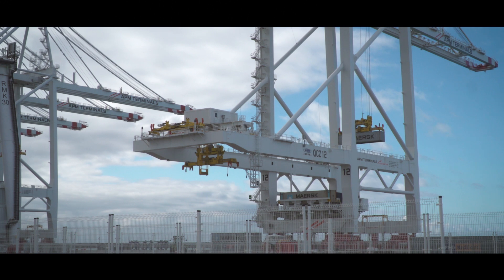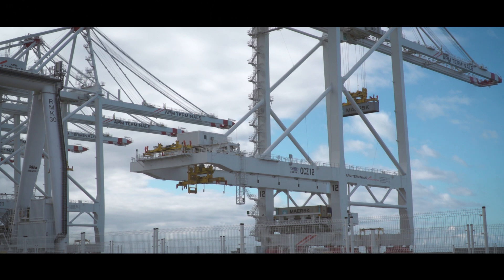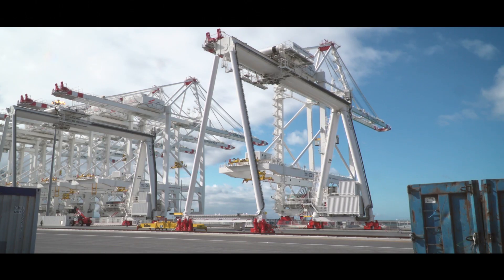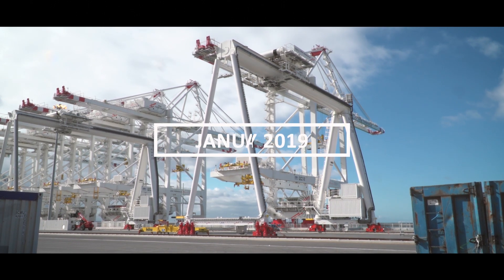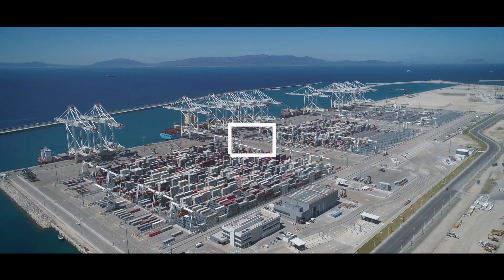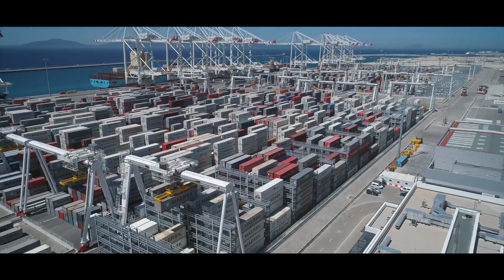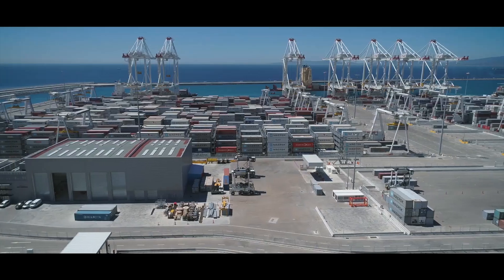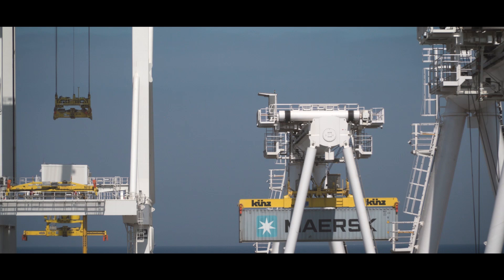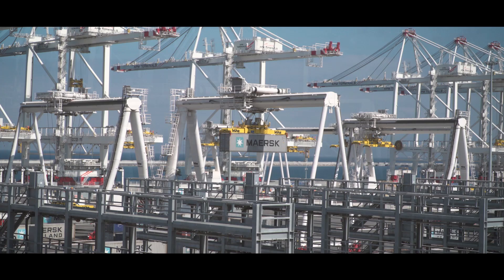The APMT terminal at Tangier opened less than two years after the first construction activities. Willemann Group is proud and privileged to have delivered this world-class project to APMT within the projected time frame and budget. A combined effort of three million man-hours were dedicated to this multidisciplinary project without any serious injury. The terminal will have an annual capacity of five million TEUs and will serve as a transshipment hub for Maersk Line and its partners. Tangier is conveniently located at the Strait of Gibraltar, where 60,000 cargo vessels pass through each year.